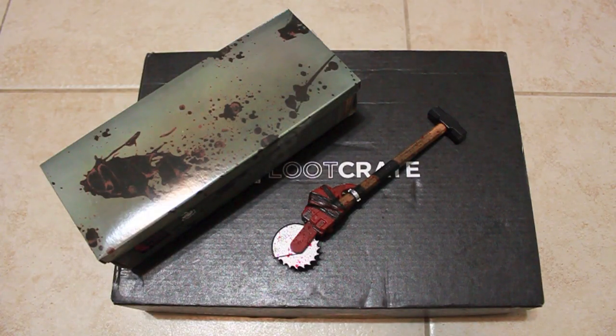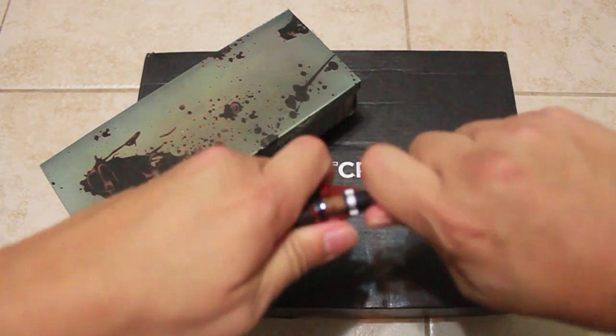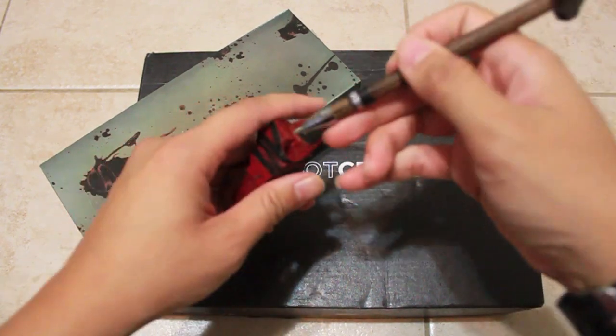Up next is an awesome-looking sledgehammer saw pen — you know, for when zombies are attacking or when you're filling out your checks. This is an exclusive from Loot Crate and Capcom. To open the pen you just give it a yank, and then you have your pen. Nice.